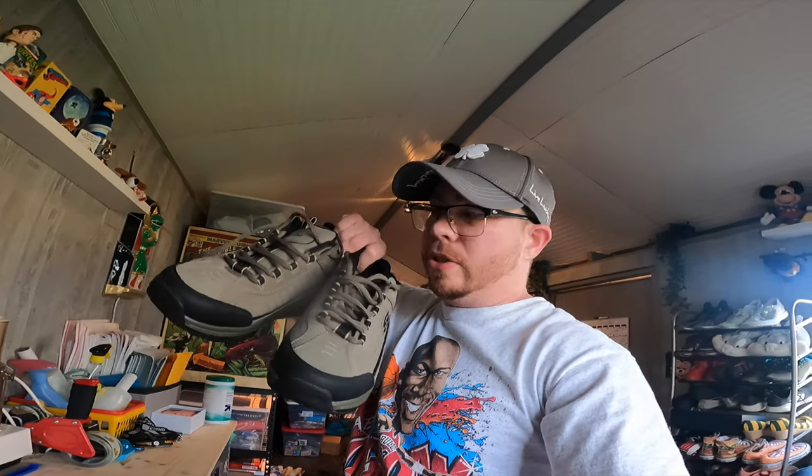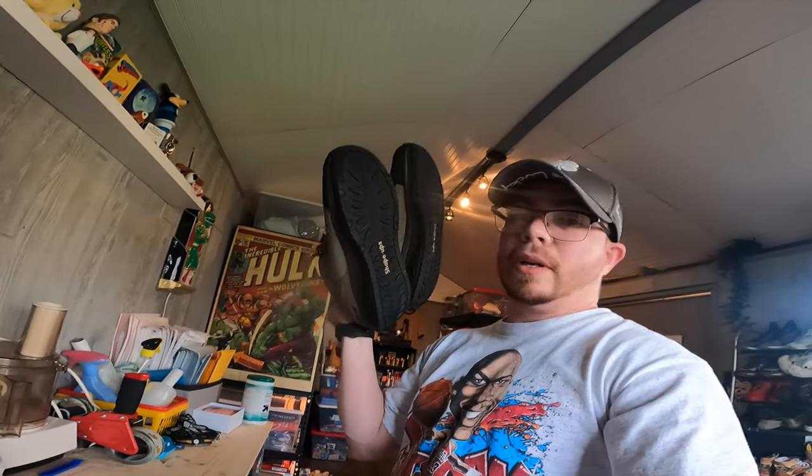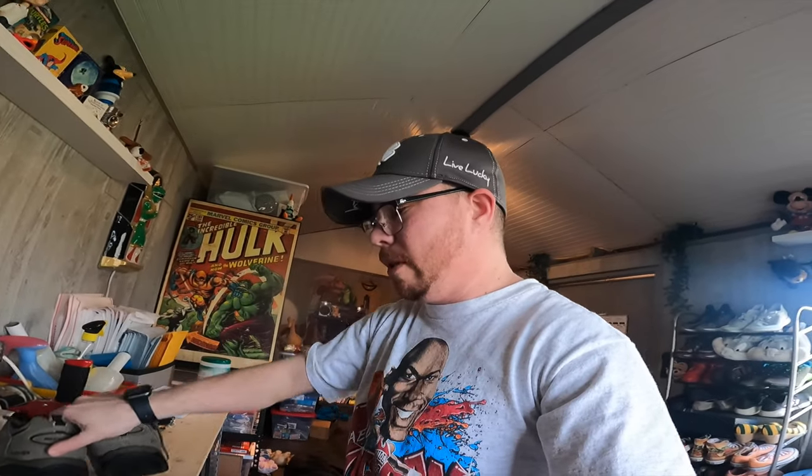I already pulled these off the shelf — they're men's Skechers Shape-Ups, brand new, found at Goodwill. I did pay up for them — $20 — but they sold for $69.99 plus shipping, and they sold the same day I listed them! I listed another pair today, so hopefully those sell too.